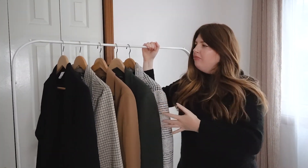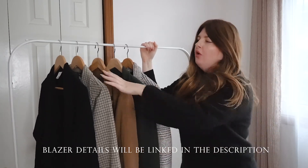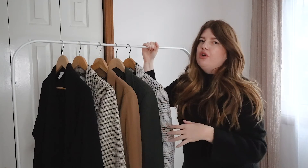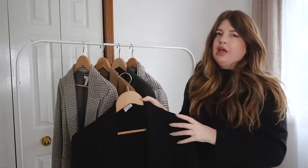This is my rack of blazers, set up from least wintry to most — whether in terms of how you would wear it or the actual material. I'm going to start with the first blazer, which is this black blazer by Encircled.